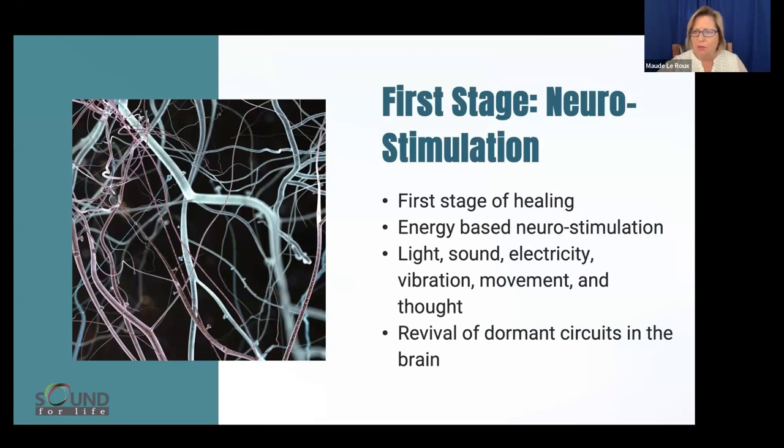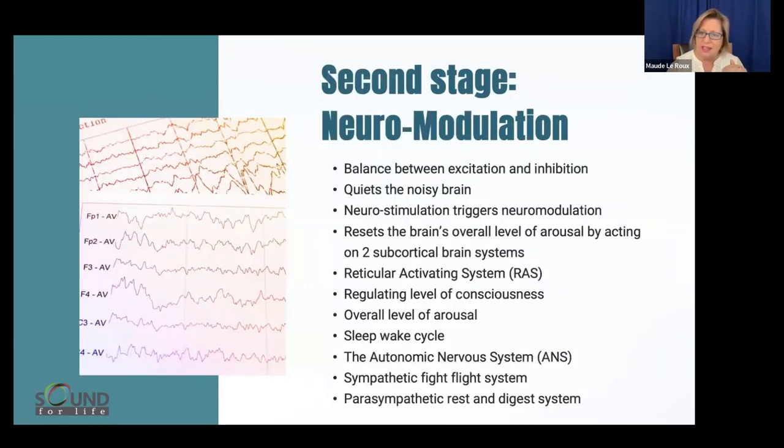The first stage of neuroplasticity is neurostimulation — this is the first stage of healing. When you give light, sound, electricity, vibration, movement, or thought, you're reviving dormant circuits in the brain that were no longer activated. The second stage is modulation between those systems. We talk about the parasympathetic and sympathetic systems, but regulation in the brain is a higher sense of modulation that must occur between different networks.